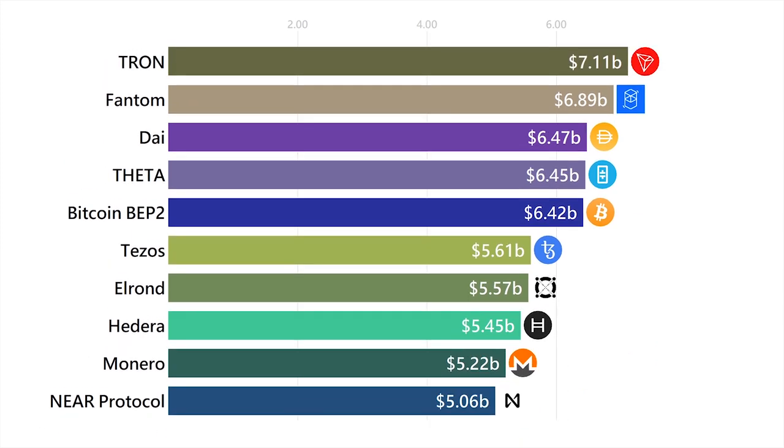Tron is yet another crypto focused on decentralizing the internet, with their specialty being connecting users and creators.